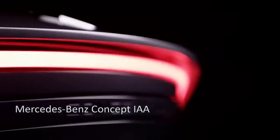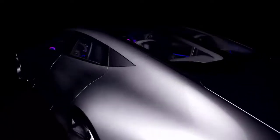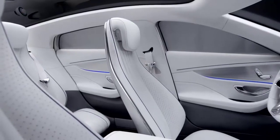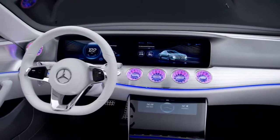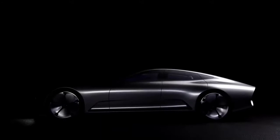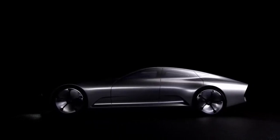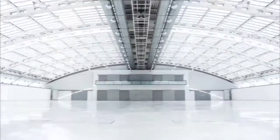Mercedes-Benz Concept IAA. The Mercedes-Benz Concept IAA, intelligent aerodynamic automobile, is a two-in-one vehicle — a world champion in aerodynamics with a CD value of 0.19 and a seductive four-door coupe. When the vehicle achieves a speed of 80 km per hour, it automatically shifts from design mode to aerodynamic mode, where a variety of aerodynamic measures change the form of the vehicle.